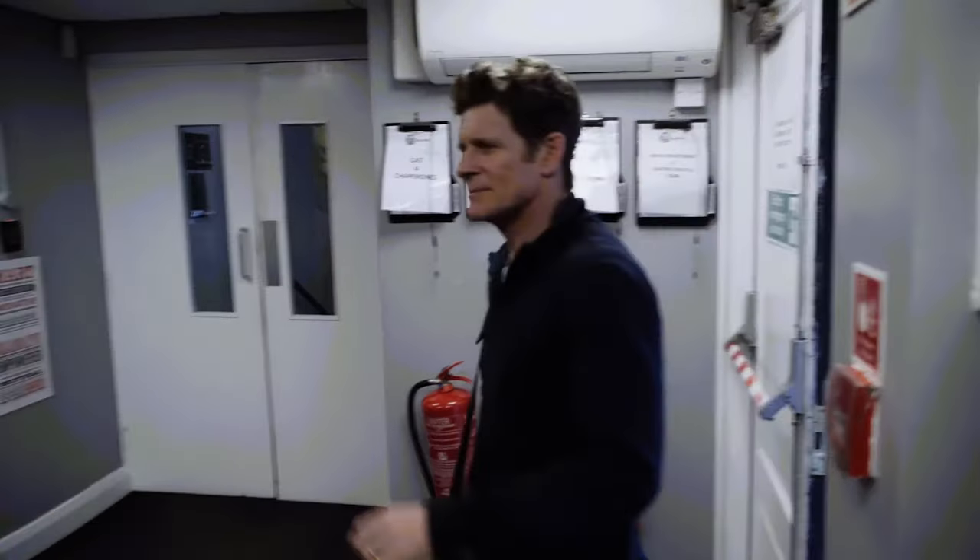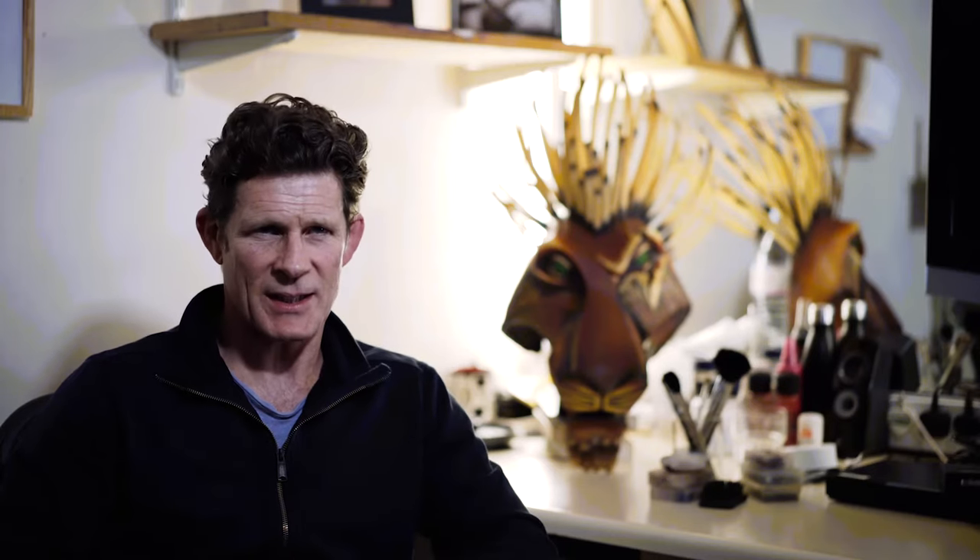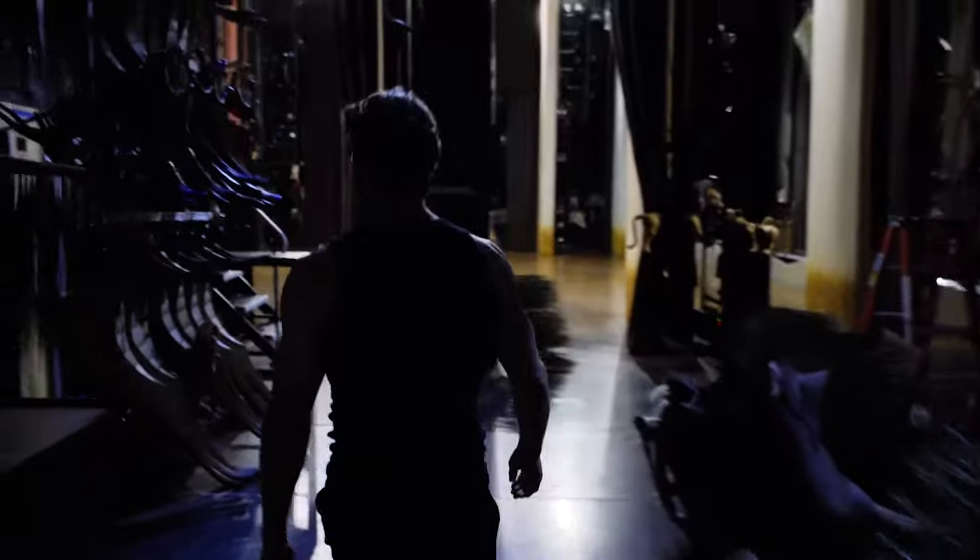For an evening performance, I normally arrive at about 5:30. We have to be here at 6:15 for vocal warm-up. Once I start vocal warm-up, that's it, I'm working — put 'Day George' away and get concentrated on 'Lion King George.'